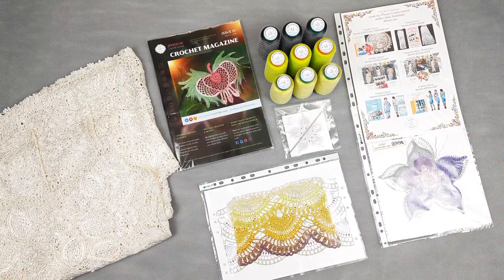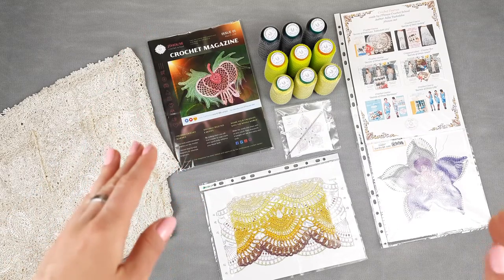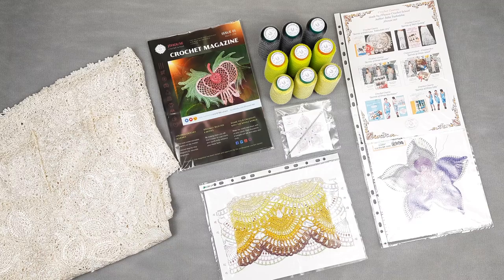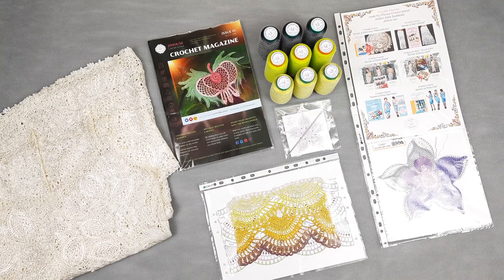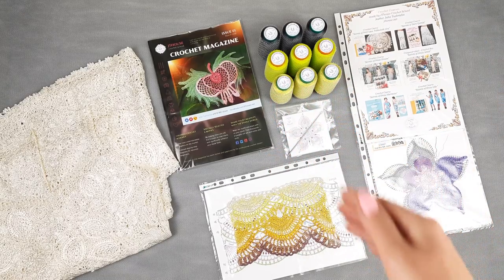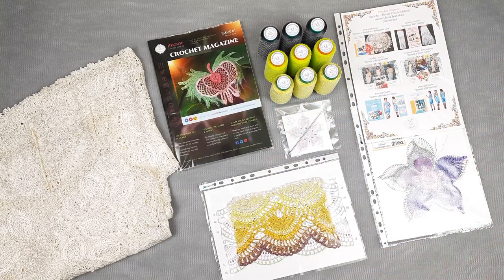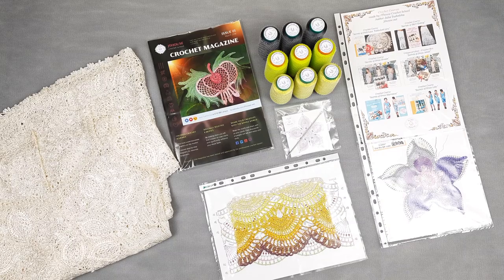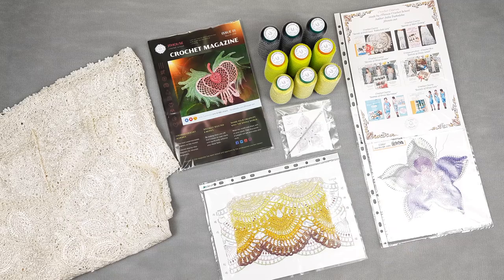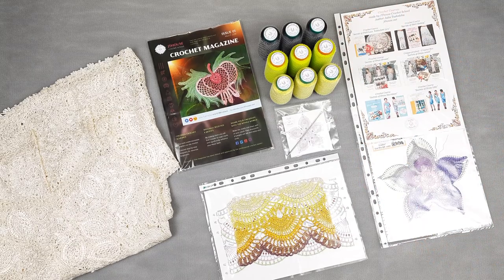This package includes a crochet magazine hard copy. It's our first magazine about gorgeous elements. Inside we have colored schemes, instructions in English, and also fantastic photos. And here we have also my favorite threads — Italian Viscose in three different colors. I will show you them closer, and I'm also sending my favorite small steel hook, 1.7 millimeters, that is perfect to use with these threads.